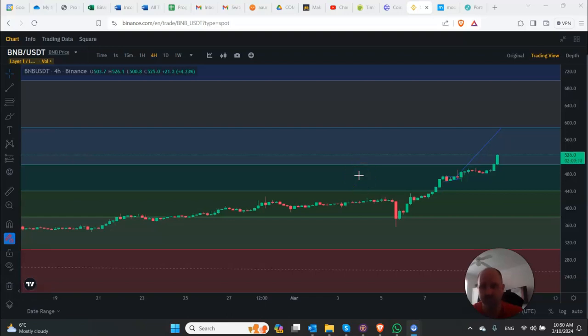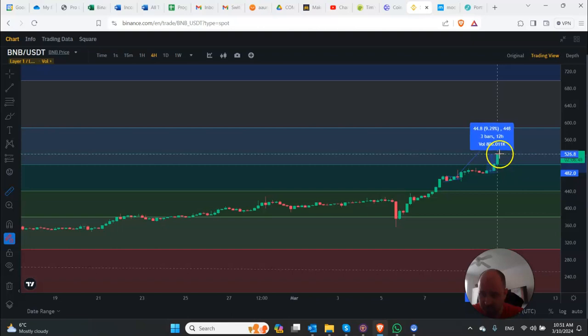Hey guys, just wanted to make another video on BNB here. We're seeing a massive upsurge in BNB. I'm actually not sure why this is reacting this way. It's basically been about a 10% gain just here in the last 20 hours.